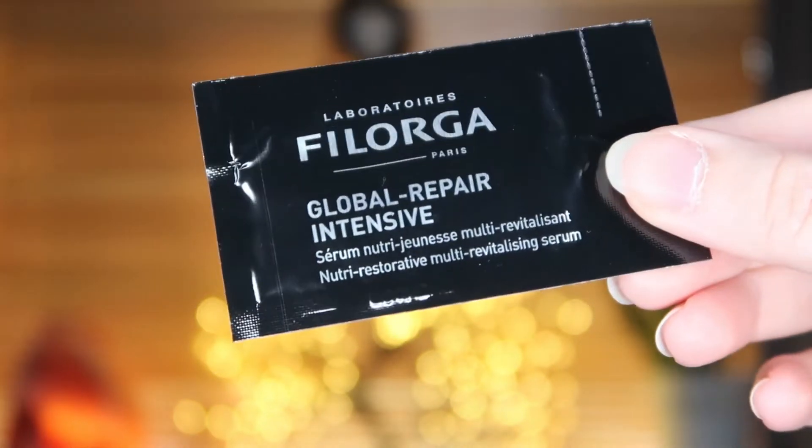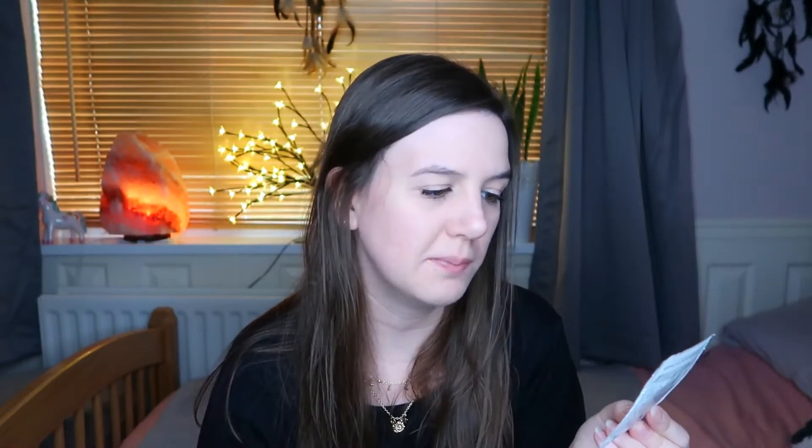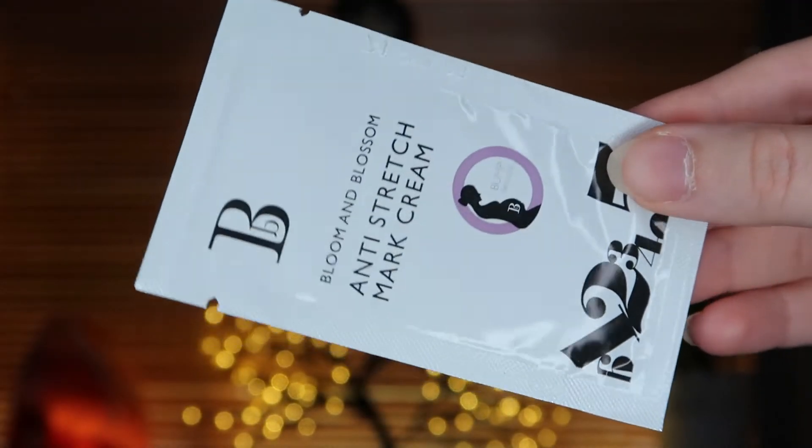The first thing I got is this Philaga Global Repair Intensive — it's a serum for face, morning and/or evening. It doesn't really say much about it because obviously it's just a little sachet, but the full size of this is 30ml and it's £85 for the full size. So this is just a little 2ml sample and it's worth £5.67 — just a little 2ml sample, crazy.